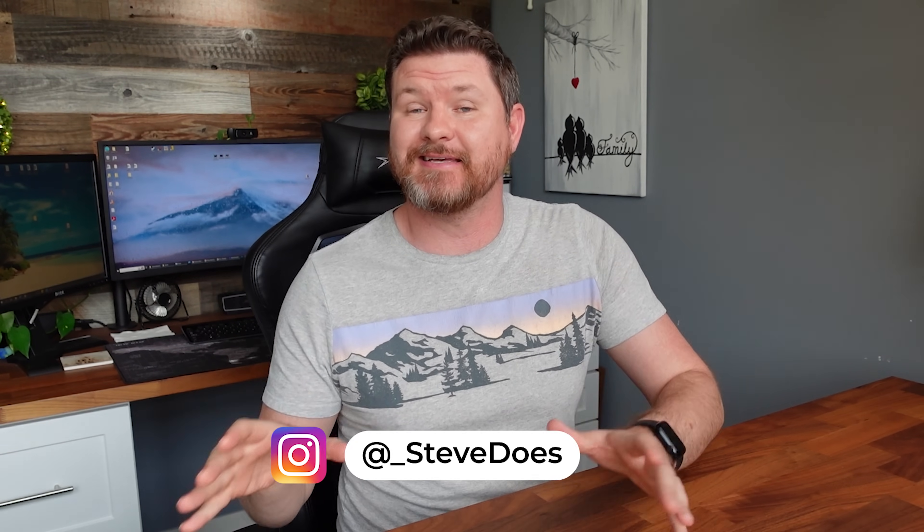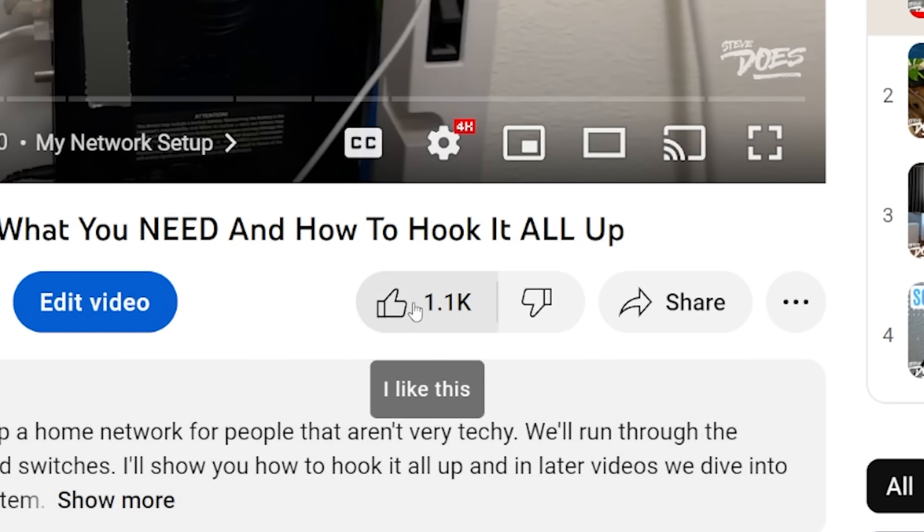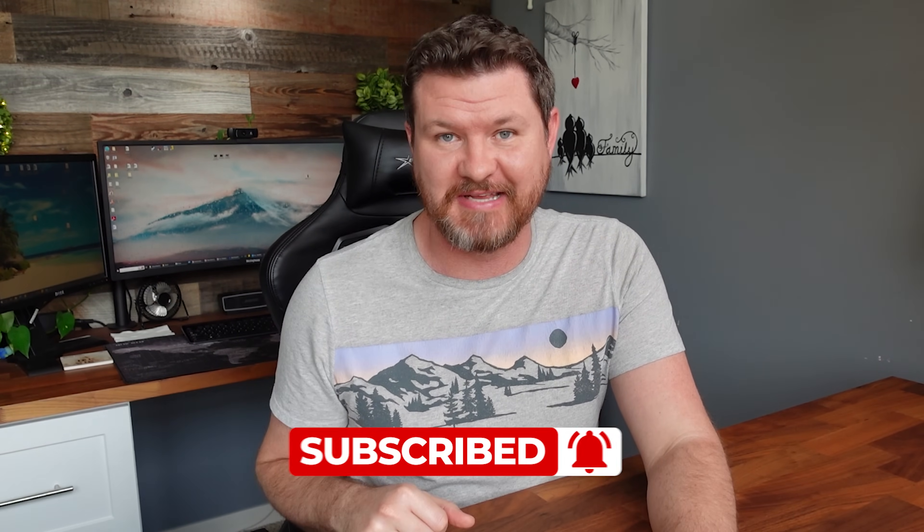Next week we'll be rounding out this series with going over steps to avoid network hackers. I also want to encourage you guys to follow me on Instagram and check out my Amazon storefront of products that I recommend. If you give this video a thumbs up it really helps with the YouTube algorithm. If you have any questions leave them in the comments below, and don't forget to subscribe for more content like this.